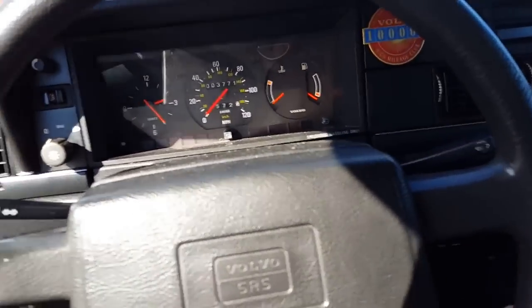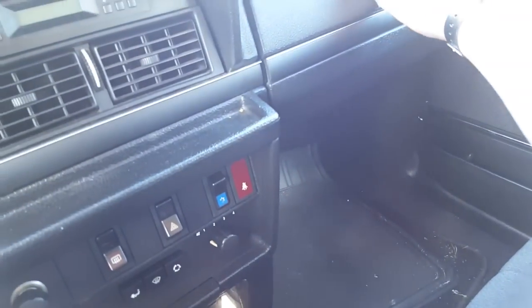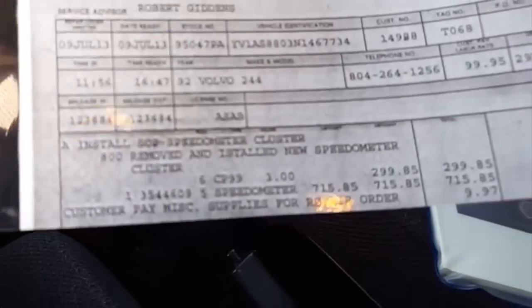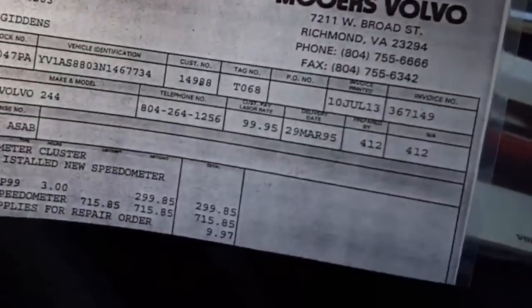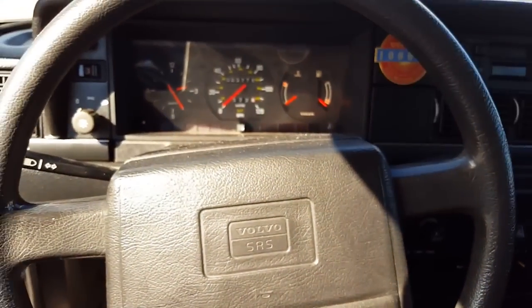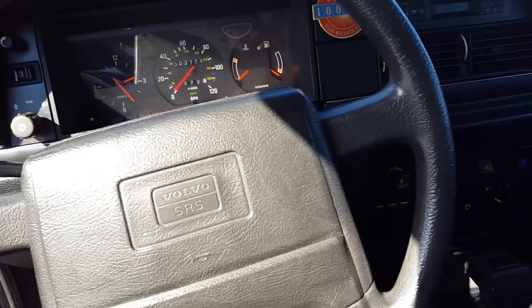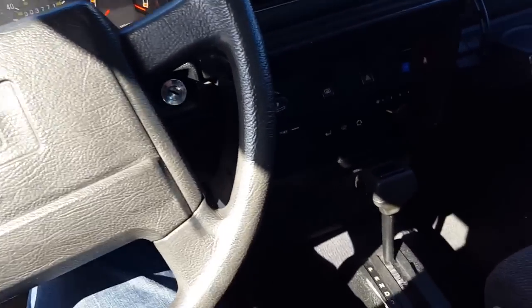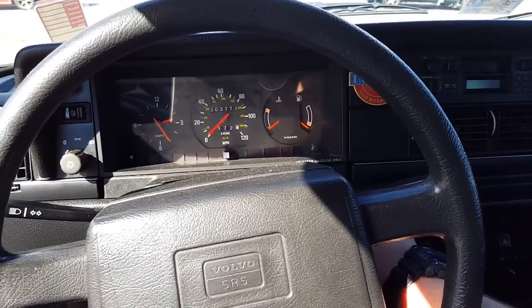As you can see it does say it has 3,771 miles, but it actually has about 126,000 miles. The speedometer has been replaced — very common on these, they just go out and stop working. At least it was someone who actually brought it in to have it replaced instead of just letting it go.